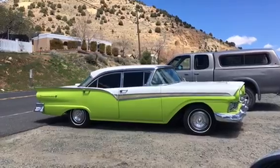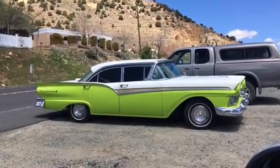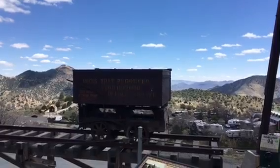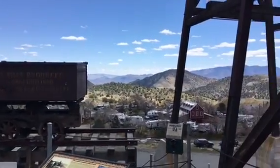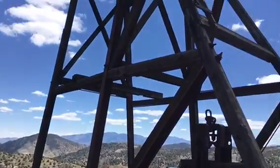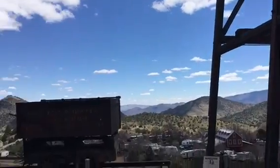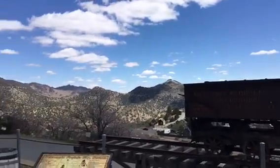How nice is that - that is just super clean. You just gotta love a place like this, looking out over that mountain range over there.